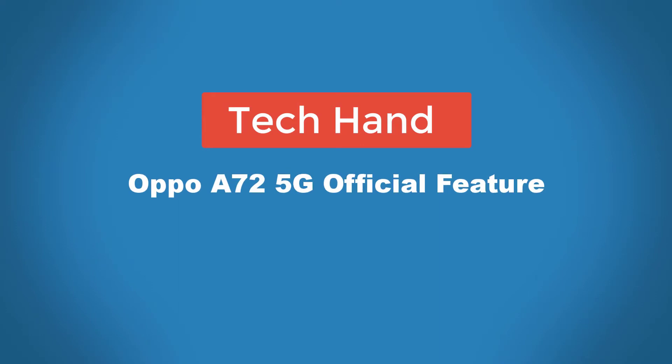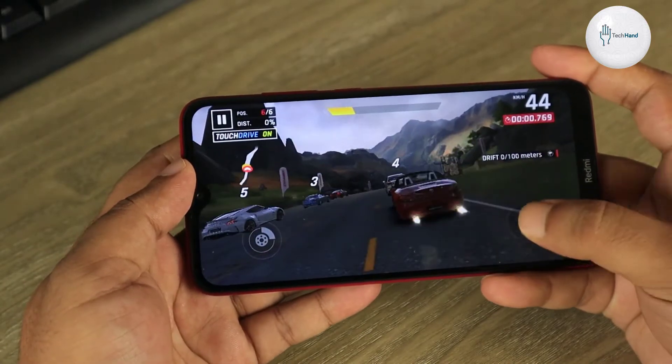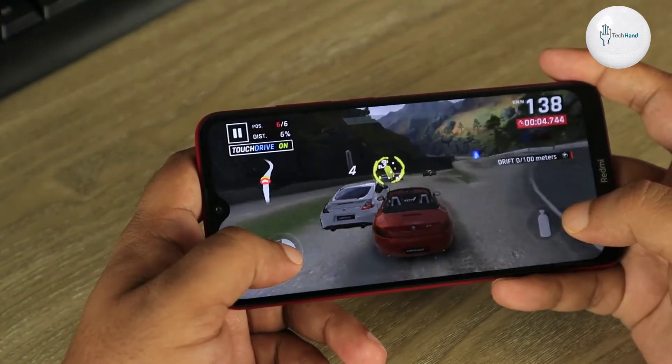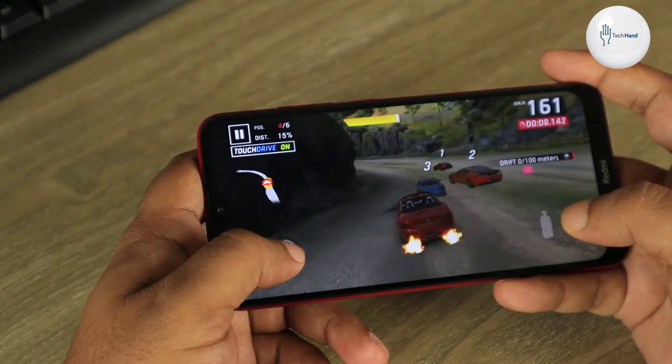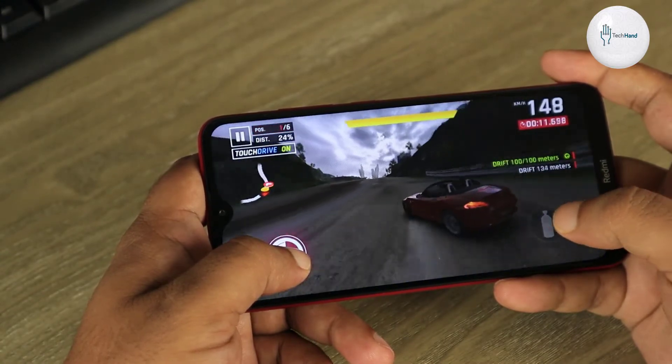Hello and welcome viewers. In today's video we will see the official specifications of the OPPO A72 5G. Please subscribe to my channel to know the updated specifications of new mobile phones.